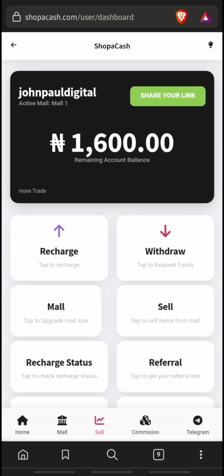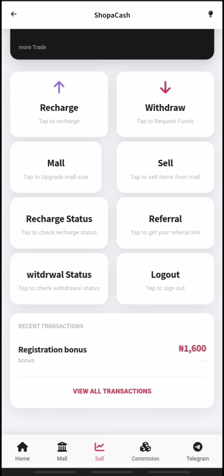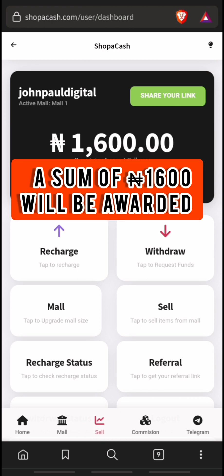To register on shoppercash.com, click or copy the link in the description below and you'll be redirected to their registration page. Fill in the necessary details and click register. After registering, you'll be given a sum of 1600 Naira as a welcome bonus.